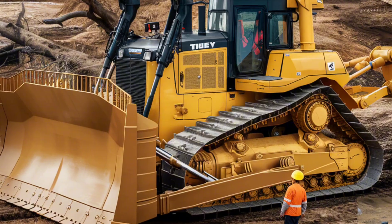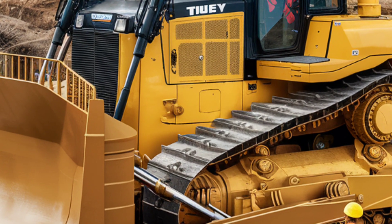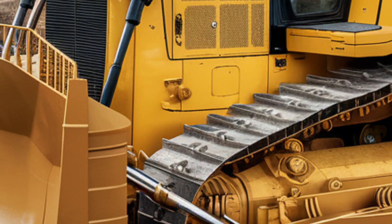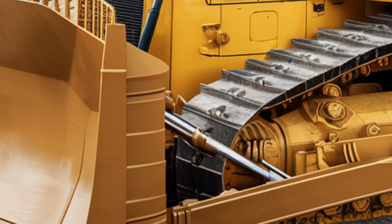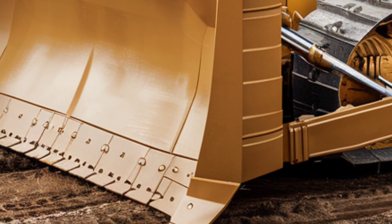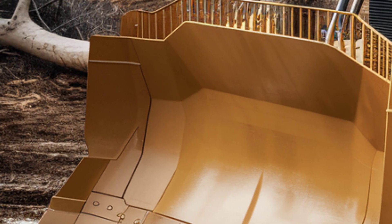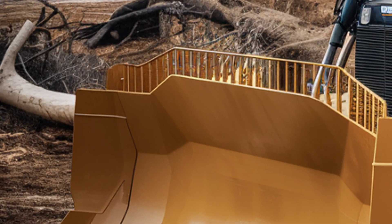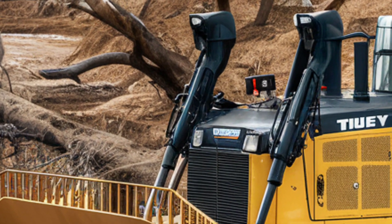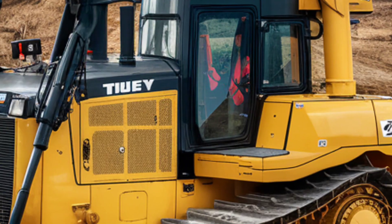Maintenance and servicing of the DeLevinex have been streamlined to minimize downtime and maximize uptime. The machine features modular components that can be easily replaced or serviced, reducing the time and effort required for maintenance. Remote monitoring capabilities allow technicians to diagnose issues and perform updates without needing to be on-site, further enhancing efficiency. Caterpillar's extensive support network ensures that parts and assistance are readily available whenever and wherever they are needed.